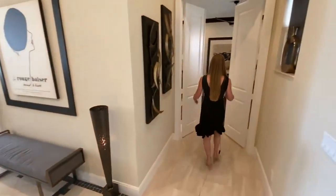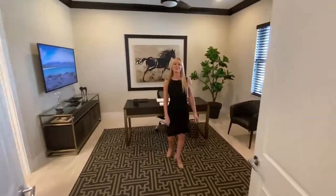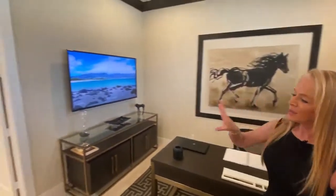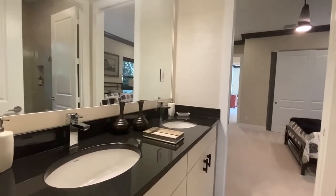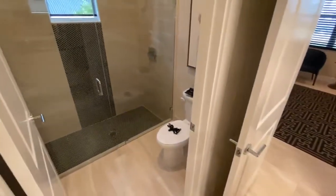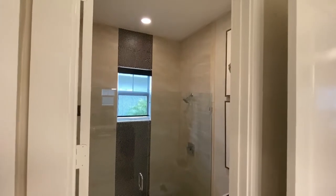Starting off in your foyer, a very large office or fourth bedroom invites you in. It's got a shared bathroom with a framed mirror and a separate room for your commode and shower, so ideally two people can be using the bathroom at one time.